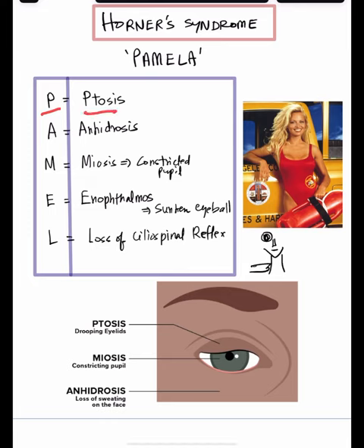The P stands for ptosis, or drooping of the lids. A stands for anhydrosis, or lack of sweating. M stands for meiosis, which means constricted pupil. The E stands for enophthalmos, which is nothing but sunken eyeball.